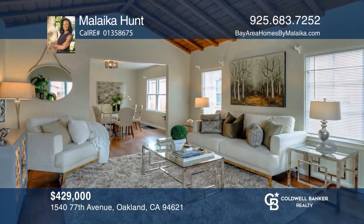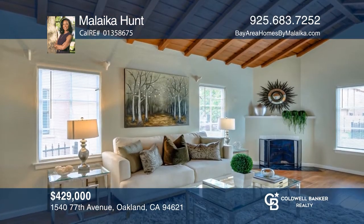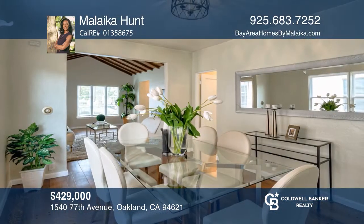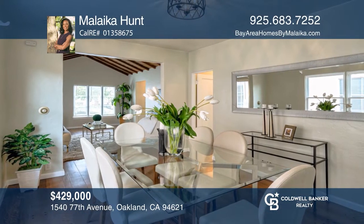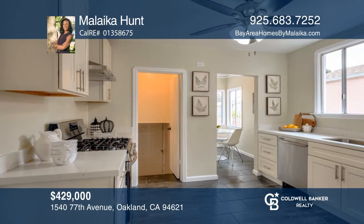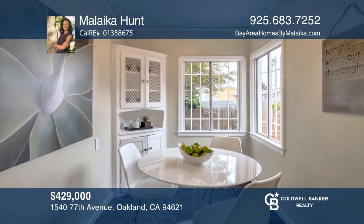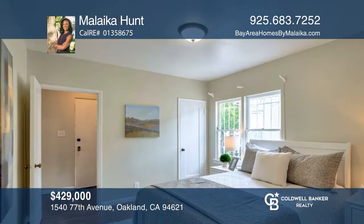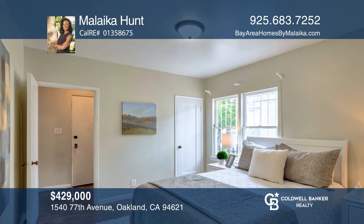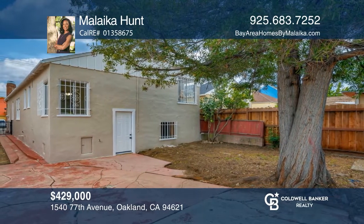Welcome to this remodeled 1930s home in the up-and-coming Oakland neighborhood. Move right in and enjoy gorgeous refinished hardwood floors and volume wood beam ceilings. This home also offers three spacious bedrooms with walk-in closets, a fully remodeled kitchen with stainless steel appliances, a fully remodeled bath, a separate breakfast nook and much more. This home is in a great central location close to freeways, BART, shopping and bay trails. Hurry, this will not last. Schedule a tour with Malika Hunt before it's too late.